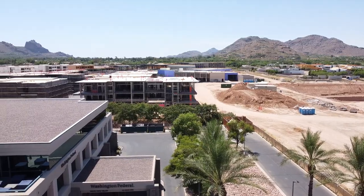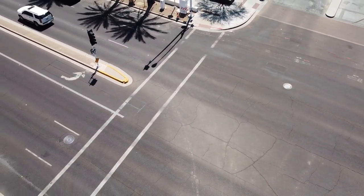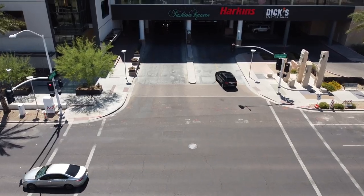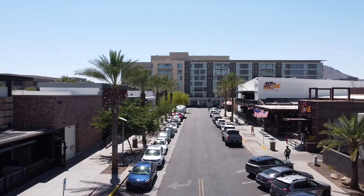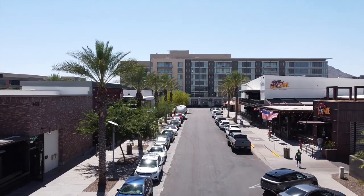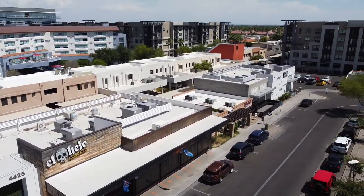We're next to a lot of cool attractions as well. Do you want to tell us a little bit about the area? Yes, so this has a lot of life around here. It's in the middle of Scottsdale. Fashion Square is not too far off. There is also Old Town Scottsdale, around two miles away from here. So there's plenty of restaurants, plenty of shopping, and crazy nightlife.